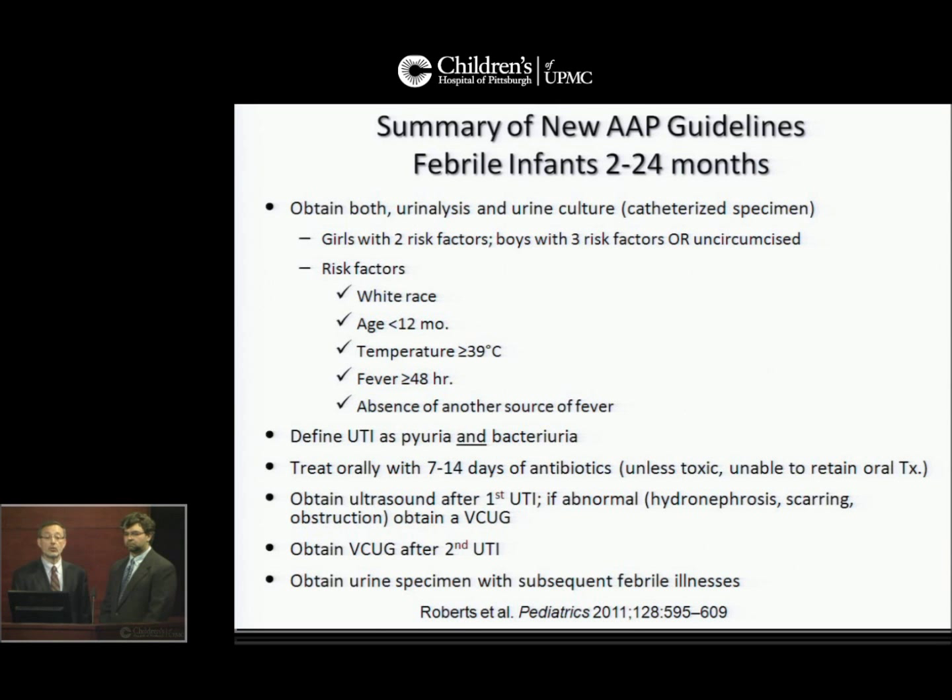The risk factors include white race, age less than 12 months, temperature greater than or equal to 39 degrees centigrade, fever greater than or equal to 48 hours, and the absence of another source of fever. The guideline defines UTI as pyuria and bacteriuria.